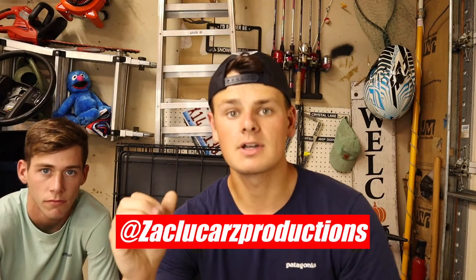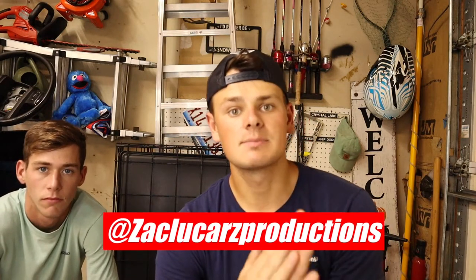Welcome back to another episode of Rating My Subscriber Snowmobiles. Today I got a special guest — we got Brandon with us. A couple videos ago we had my girlfriend, now we got Brandon. How this goes is you guys DM me a picture of your sled and what's done to it, and I go ahead and throw it in the video and rate it. If you want your sled in the next video, put the Instagram right here. All you gotta do is make sure you're subscribing to the channel.